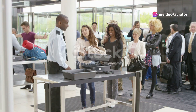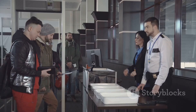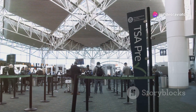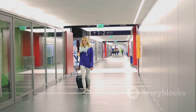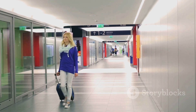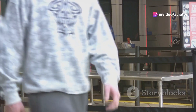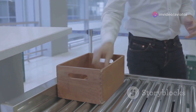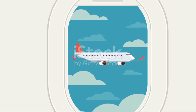So there you have it — a crash course, or should I say, a flight plan through the world of airline security. We've covered a lot of ground, from the history of security measures to the future of threat detection. Remember, understanding the why behind those security lines makes you a more informed traveler, and let's face it, a little less grumpy when you're rushing to catch that flight. But this is just the beginning — we've only scratched the surface of this ever-evolving field. To keep up with the latest advancements and delve deeper into specific aspects of airline security, be sure to subscribe to the channel and hit that notification bell. Until next time, safe travels. And remember, knowledge is your best carry-on.